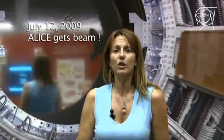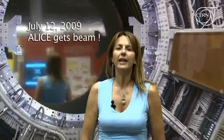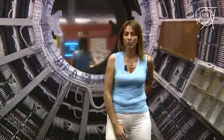Today's LHC News is devoted to ALICE, a large ion collider experiment. ALICE is one of the four LHC detectors designed to study the high energy collisions from the LHC. It is also an international collaboration, including over a thousand physicists and engineers from 105 physics institutes in 30 countries across the world.